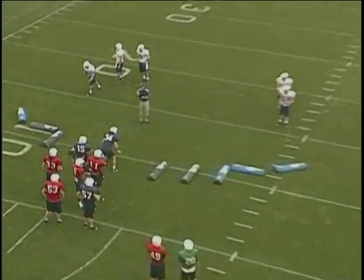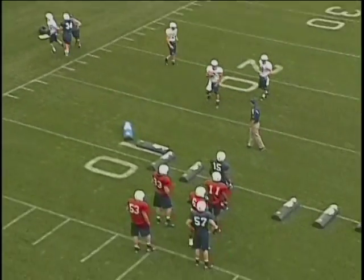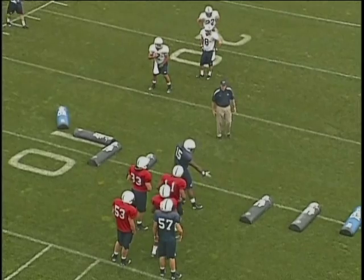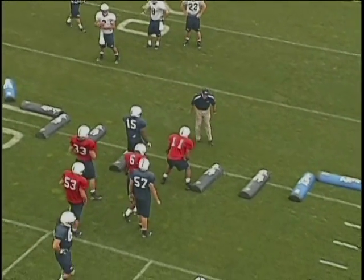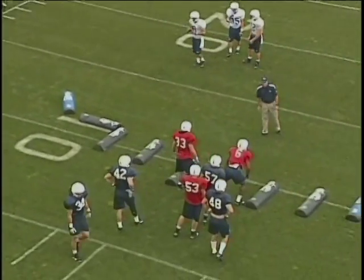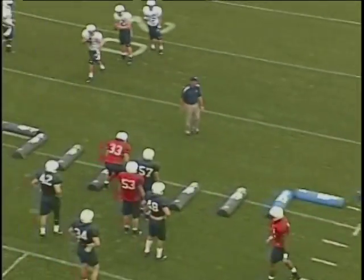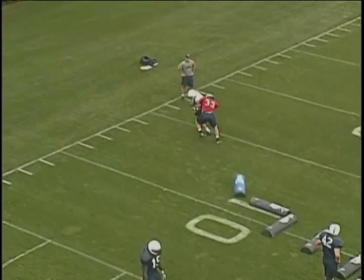Where the ball is definitely outside, I've got to leverage the sideline. I want to fit inside out, close the distance, buzz my feet — not stopping my feet — but stay inside out. And if I were to miss the tackle, I'd want to miss it outside where my help is, as opposed to it crossing my face. We'll talk more about the angle tackle specifics as we move on throughout this tape.